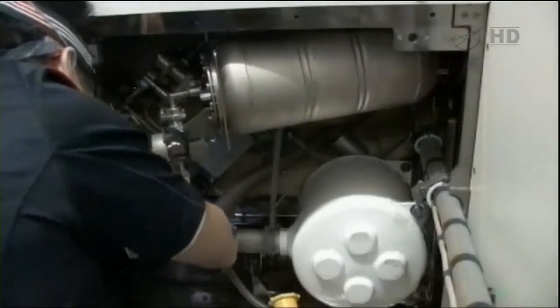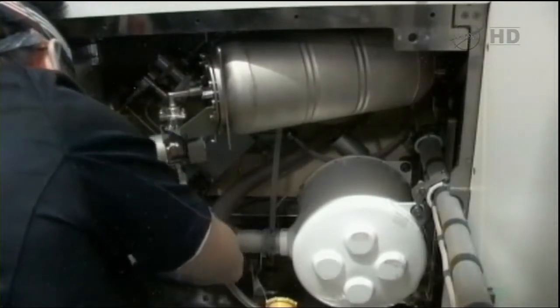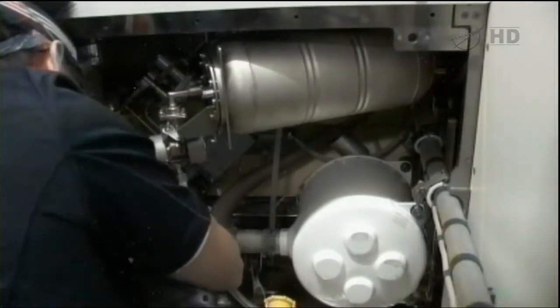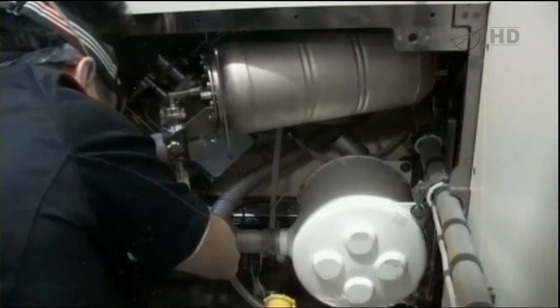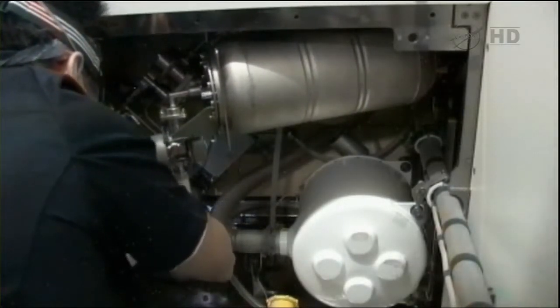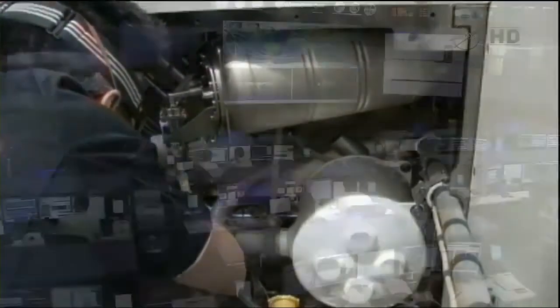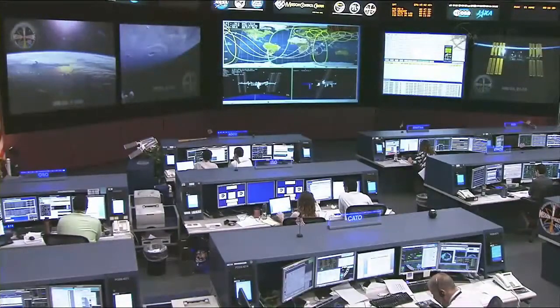They were able to replace that dose pump so that the proper amount of pre-treatment fluid is injected into the system to handle the waste, and got that all squared away. Now the toilet is back up and working fine. So the crew on board the space station doing a little duty as plumbers today to keep their orbital outpost working.